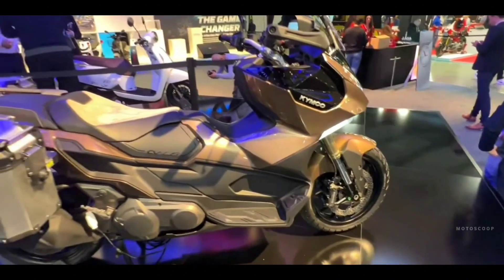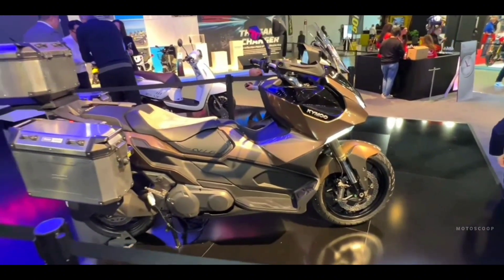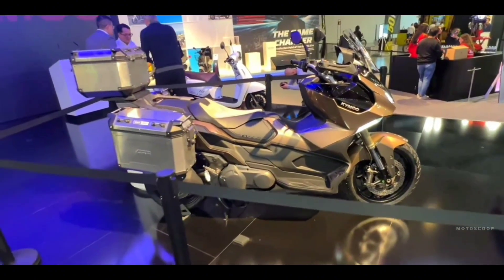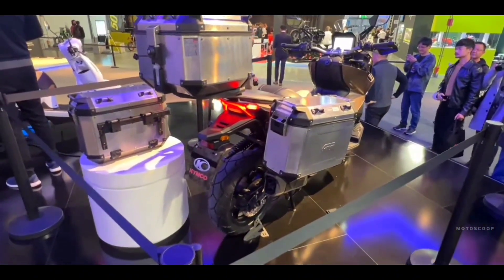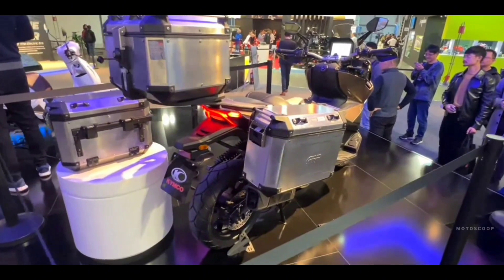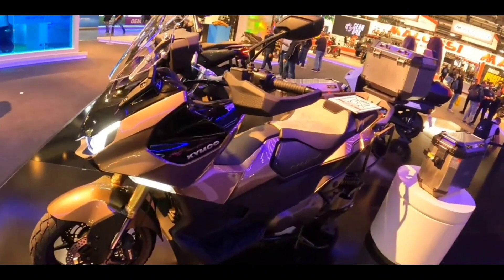It combines styling elements from the world of adventure bikes, such as its pointy and aggressive bodywork, tall windscreen, and built-in luggage. On top of all that, it retains the accessibility and ease of use of a maxi-scooter.